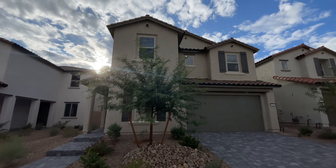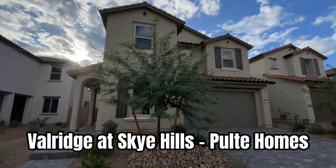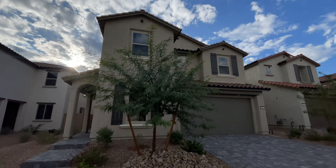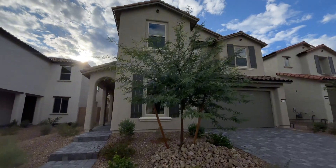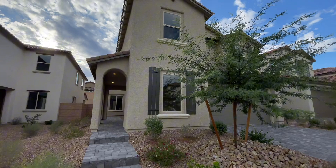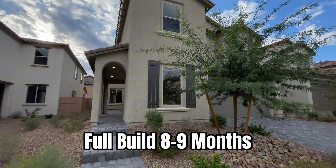What's up you guys and welcome back to the channel. I am in northwest Las Vegas at Valridge in the master plan of Sky Hills. This is a Pulte home community and this is a quick move-in opportunity for the Tivoli plan. If you wanted to build this from the ground up it would be about eight or nine months, but this one's completely ready to go.